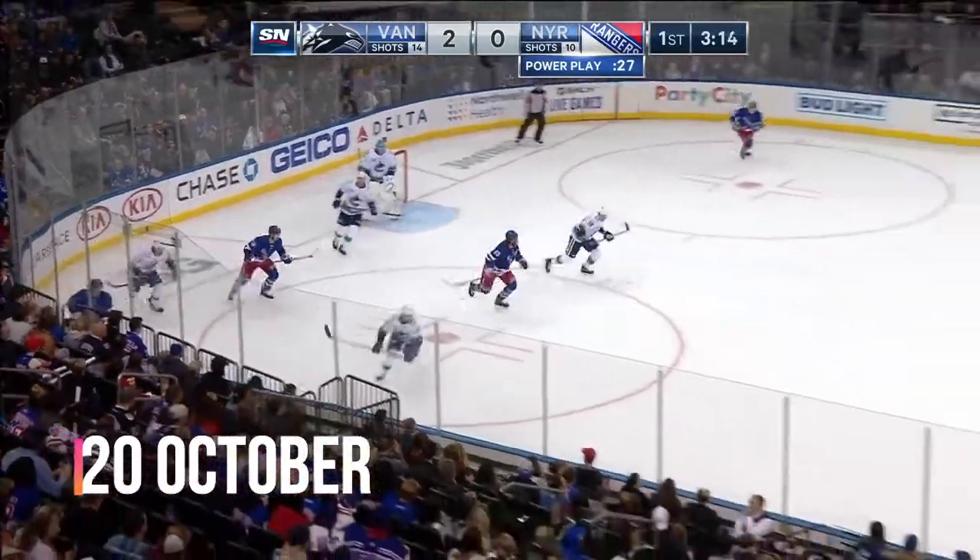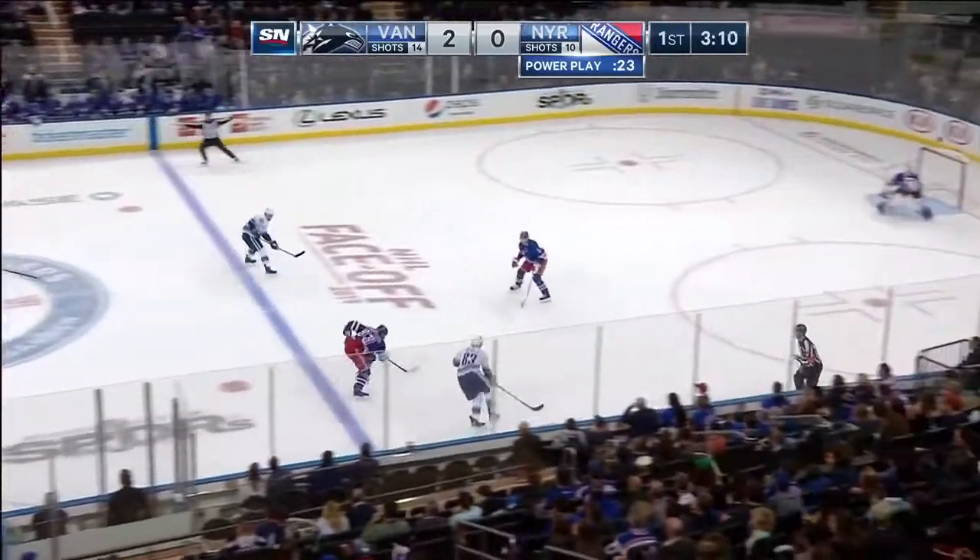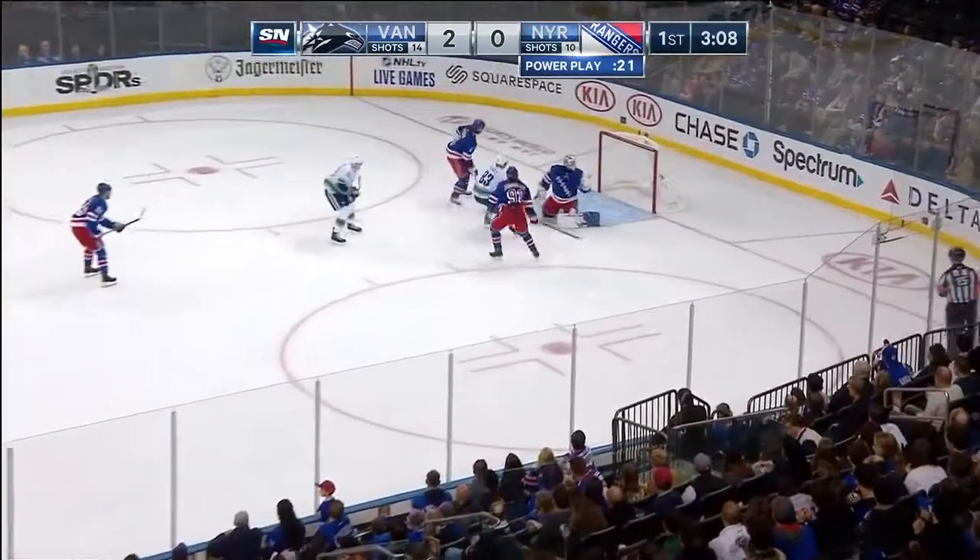Schaller knocked the stick of Zibanejad, so the puck went to the side — now the Canucks break out. Beagle with Schaller, Jay Beagle cutting towards the goal, shoots, he scores! Short-handed goal for Jay Beagle!